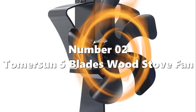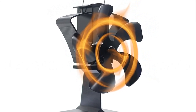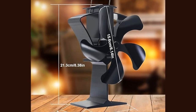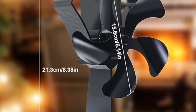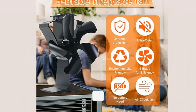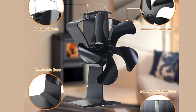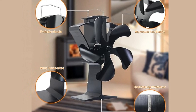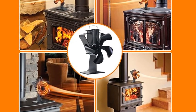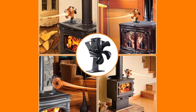Number 2: Tomersun Five Blades Wood Stove Fan. The Tomersun Wood Stove Fan has five blades that provide larger airflow, circulating warm air horizontally all around your house. It operates quietly, improving warm air circulation and reducing wood consumption. The fan features an overheating protection design with a bimetallic safety device that lifts to protect the fan and motor when the surface temperature rises above 250 degrees. It is a non-electric fan that utilizes the heat from the wood stove, increasing your comfort without increasing your bill.